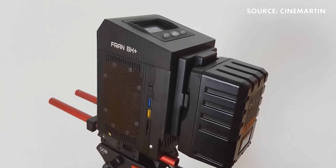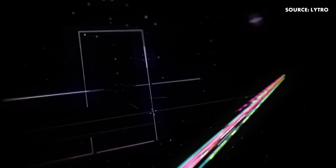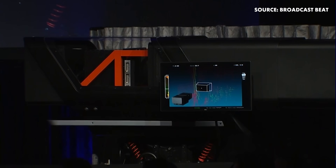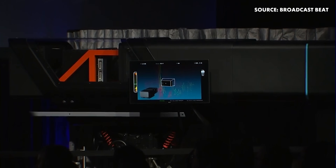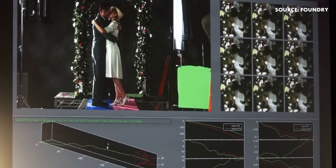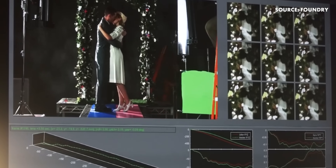But none come close to the sci-fi glimpse of the future that the Lytro Cinema Camera offered at NAB in 2016. The capabilities of this massive camera were staggering, capable of shooting at 755 raw megapixels, 40K resolution, up to 300 frames per second.